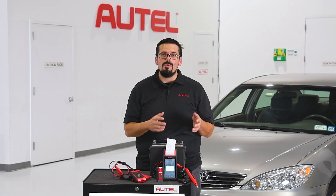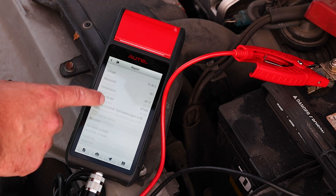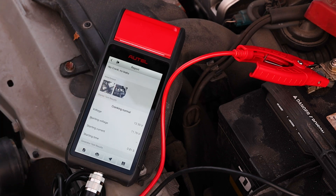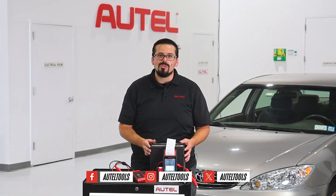A successful shop and excellent customer service go hand in hand. Visit Autow.com to learn more about our complete line of diagnostic and service tools. I'm Edmund — keep cool, and thanks for watching.